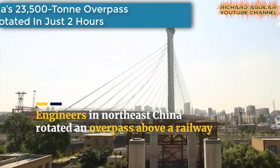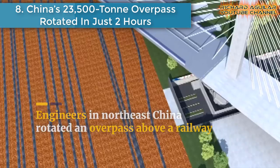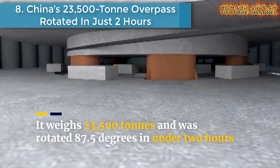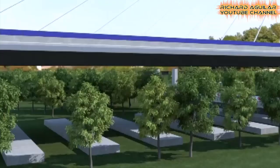Number eight is China's 23,500-ton overpass that was rotated in just two hours. This is China's massive overpass in the city of Siping in China's northeast Jilin province, rotated above railway lines. Once completed, this will shorten travel time for commuters.